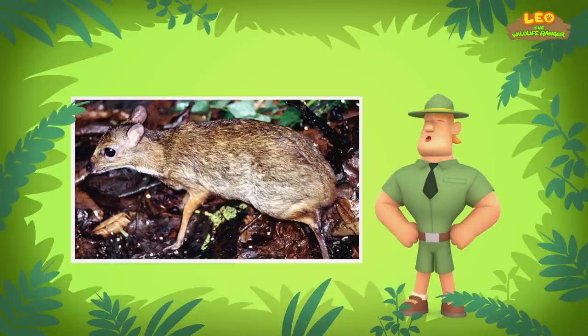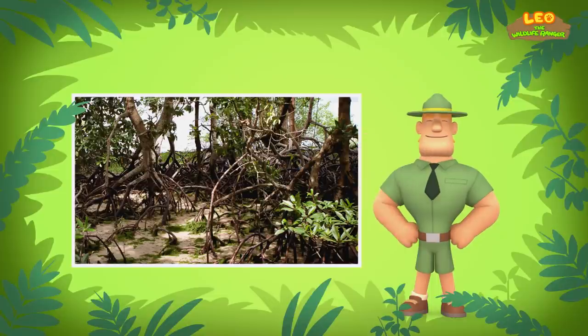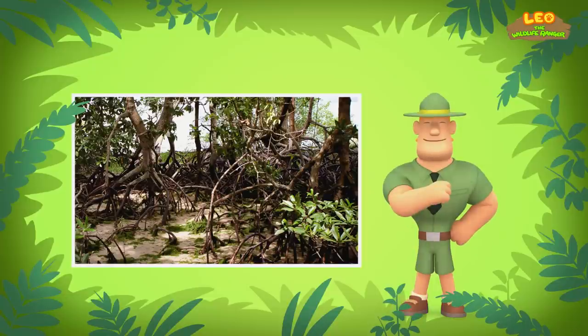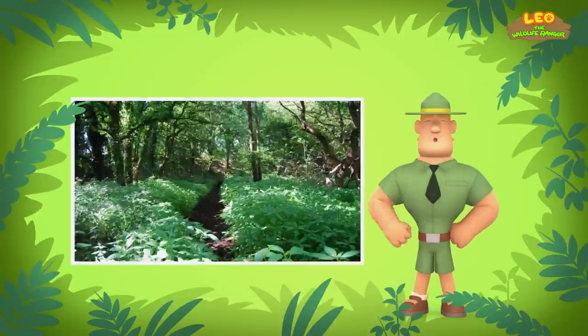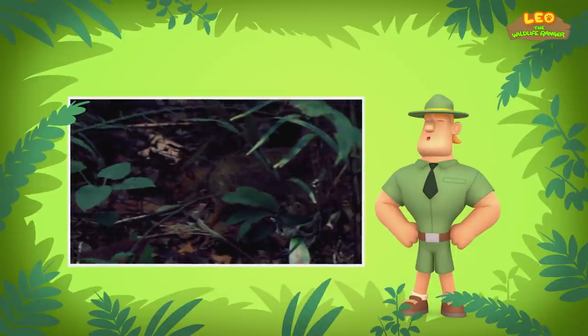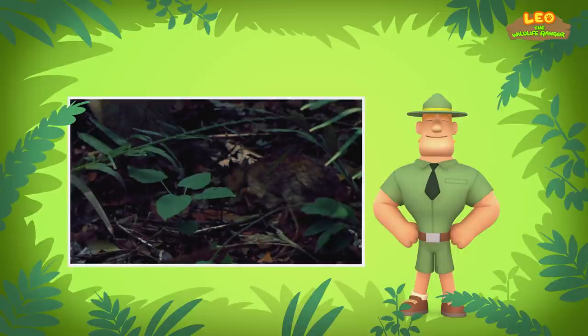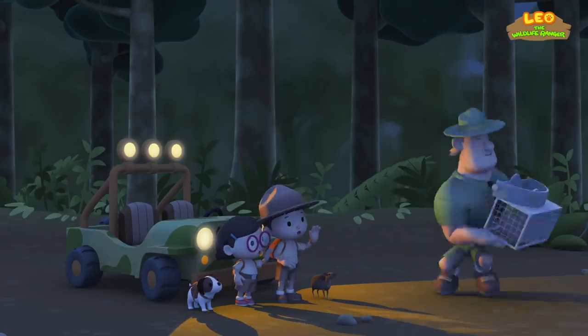Greater Mouse Deer mostly live alone or with just one partner. Their homes or territories are quite small. Just keep a lookout for a place with lots of shrubs, bushes, and plants close to water. These animals like to live near water because they can hide in it from predators, while also living in thick undergrowth. Undergrowth is the shrubs and other plants growing beneath trees in the forest. The Greater Mouse Deer uses the undergrowth to travel through tiny, tunnel-like trails in the forest — it helps them to stay hidden. Good luck, Junior Rangers! Thank you, Ranger Rocky!